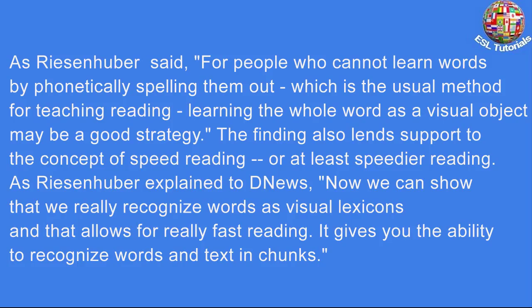The finding also lends support to the concept of speed reading, or at least speedier reading. As Reisenhuber explained to Discovery News, now we can show that we really recognize words as visual lexicons, and that allows for really fast reading. It gives you the ability to recognize words and text in chunks.